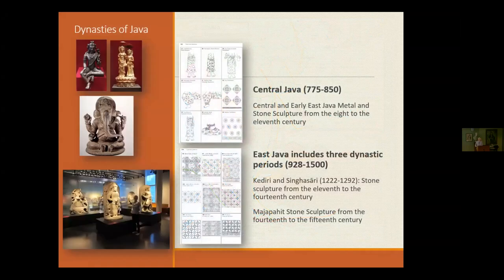So what are the periods we're looking at? The book covers two dynastic periods divided into Central Java and East Java. The Central Javanese statues are made in silver, gold, silver bronze, and stone — quite a variety in size and material. When we come to East Java, we're dealing basically only in stone, except for a small group of early East Javanese bronzes.